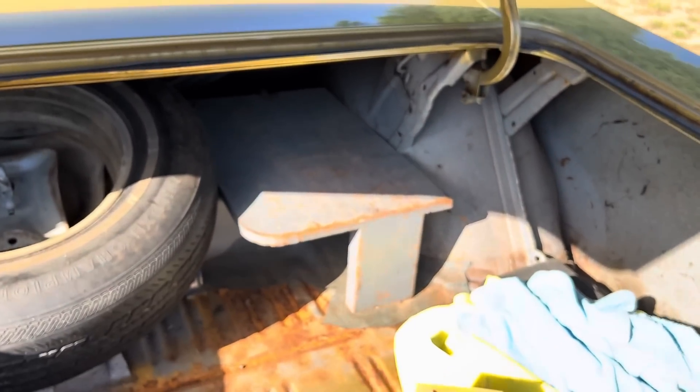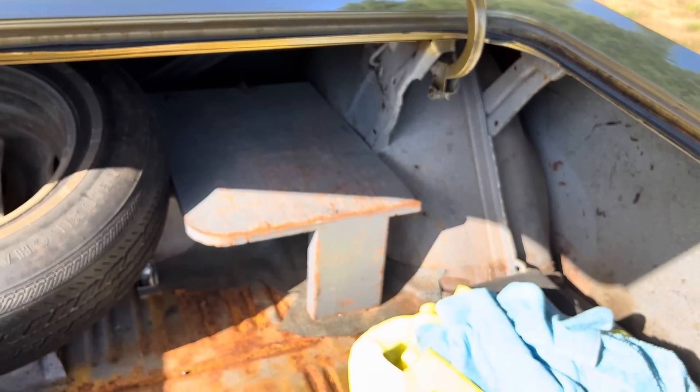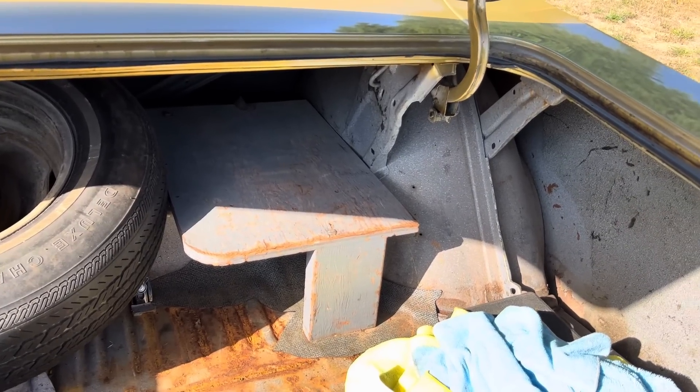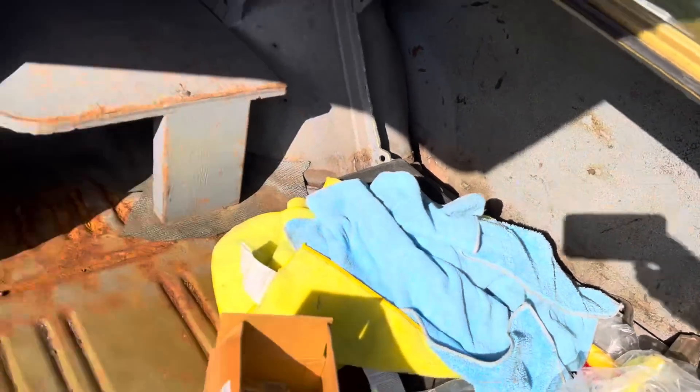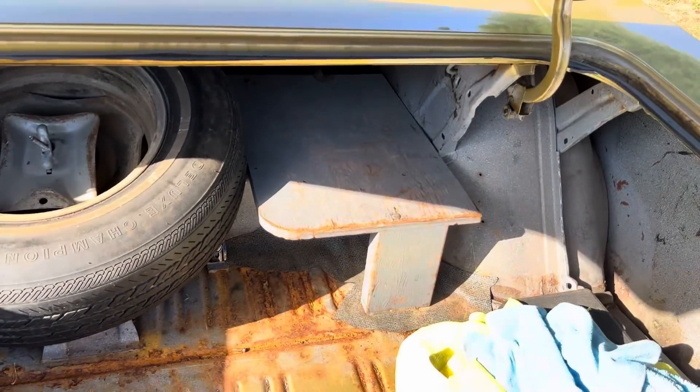You can see the power trunk release right there on the trunk. And then there's also the WSP-only wood shelf — if you ever find a wood shelf in the back of a C-body like this, it probably means it was Washington State Patrol. That's where they put the radio equipment. Well, this is my '72 Polara — this is my baby. Hope you enjoyed the video, we'll talk to you soon.